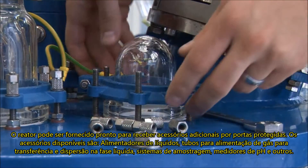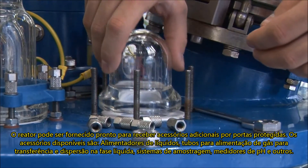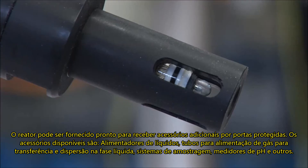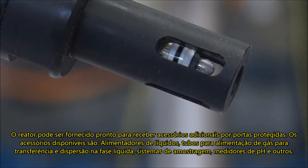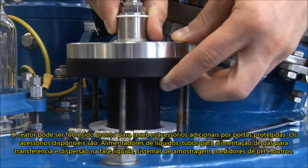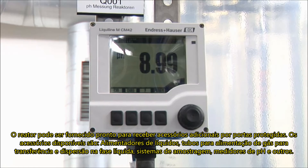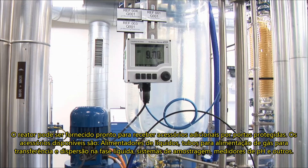The reactor can be expanded by installing additional accessories to the blinded ports on the reactor cover. Available accessories include feeding lines for additional liquids, gas inlet tubes for transfer and dispersion into the liquid phase, sampling systems, pH probes, and others.